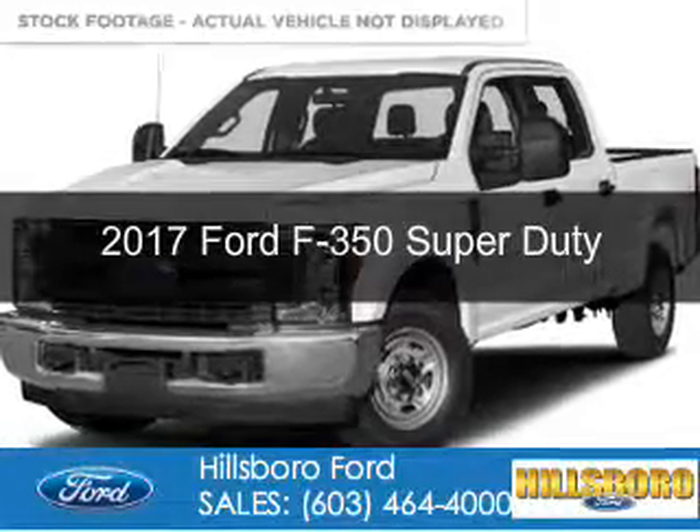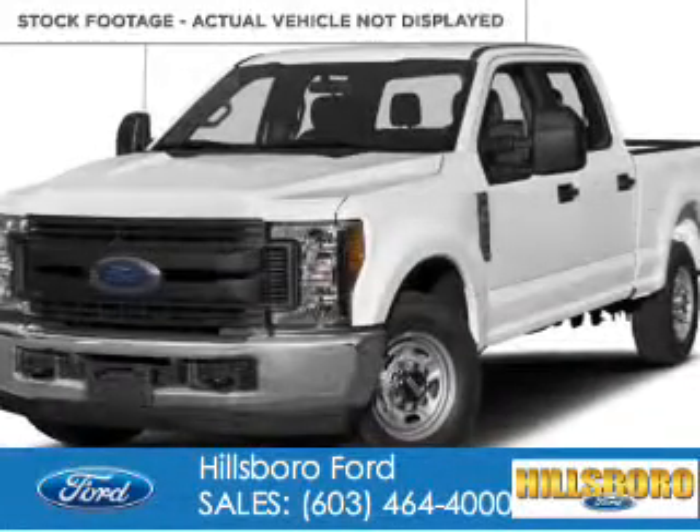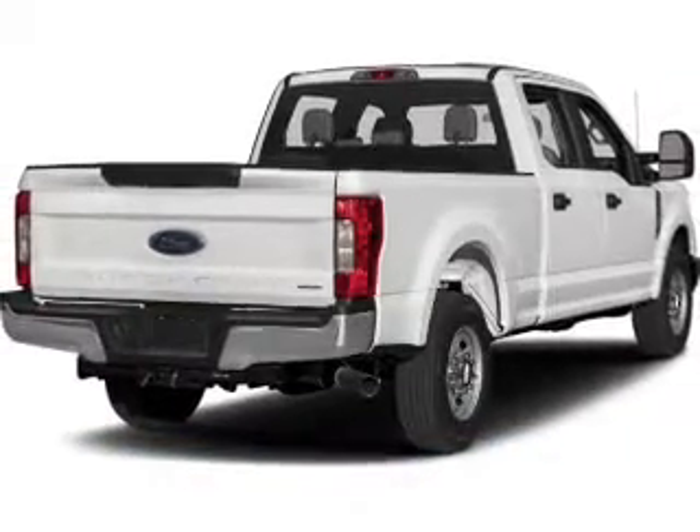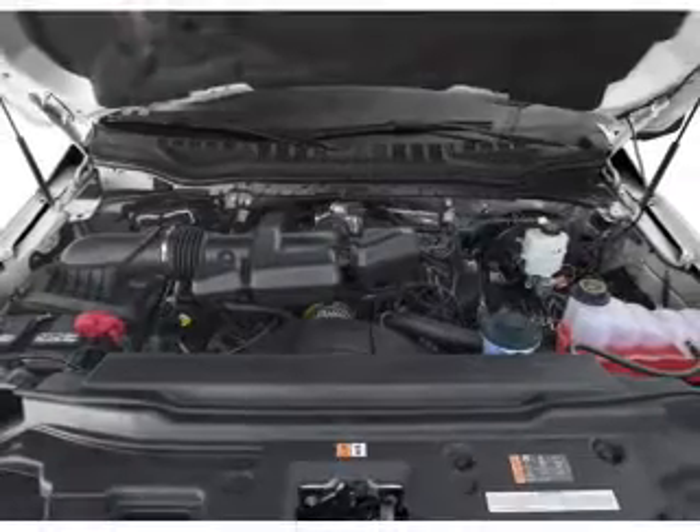This is a new 2017 Ford F-350. It's powered by four-wheel drive, a 6.7-liter eight-cylinder engine, and a six-speed automatic transmission.